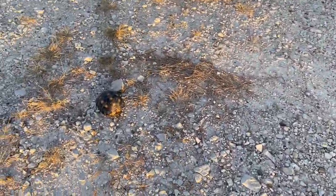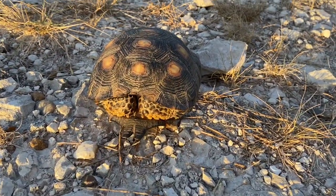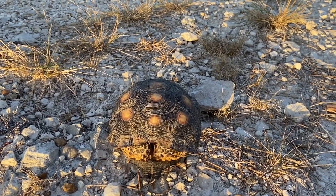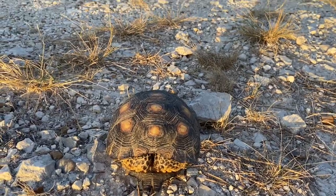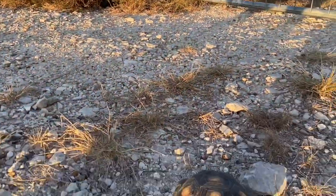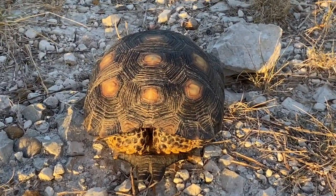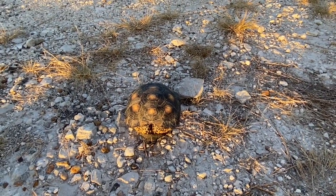Alright, just found first herp of the day - Texas tortoise. A male. It was just sitting here walking around, we got close to it and it went inside. But I'm winded because I ran over here. We'll let this guy go and see what we find next.